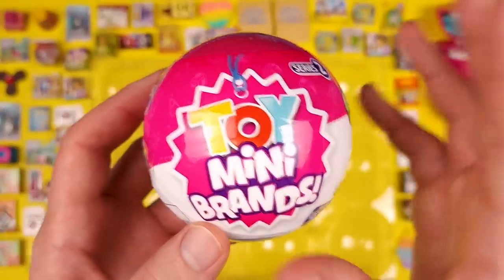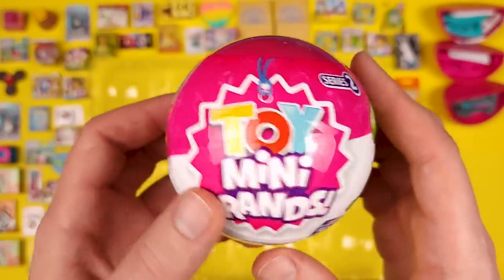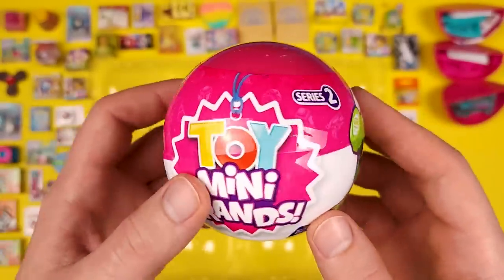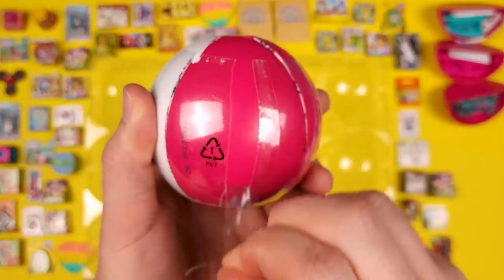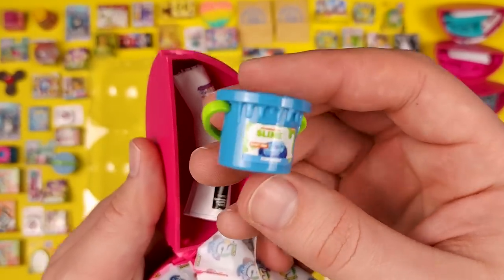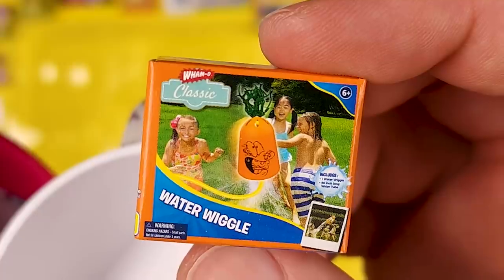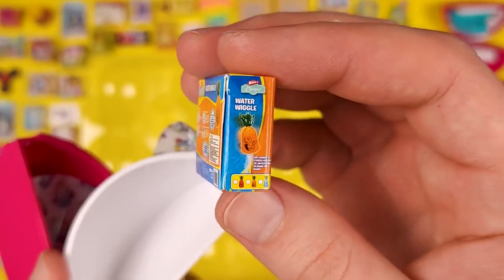This is the last ball, which means it's the last five chances for me to get a frozen moment. Hopefully there's one in here — it would be really crazy. I would consider myself really lucky if I had to wait until the last ball. I was just saying I want a frozen moment slime; instead I got a bucket of slime. Pretty close, but not close enough. Another cardboard box — it's called Wham-O Classic Water Wiggle. That is pretty strange.